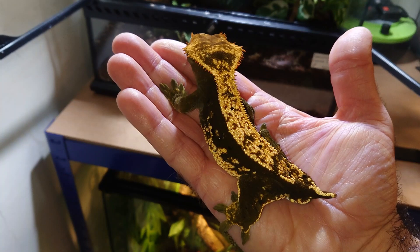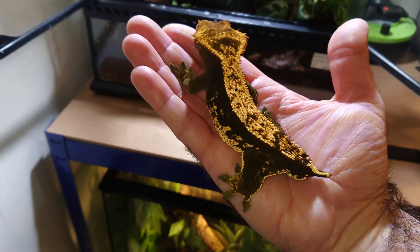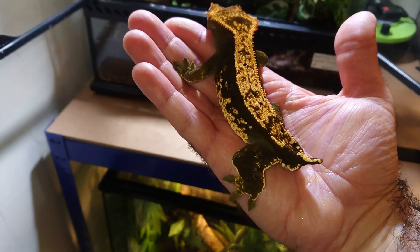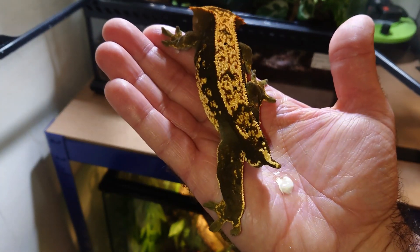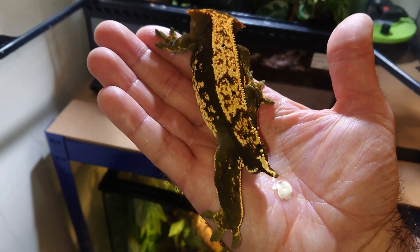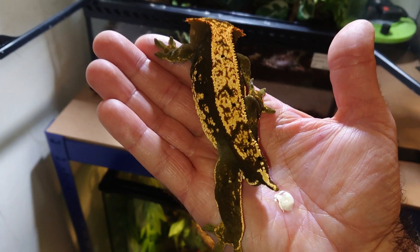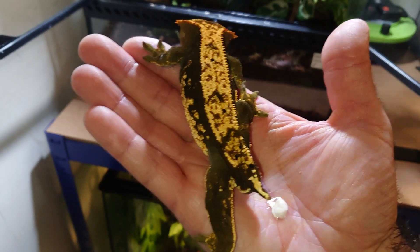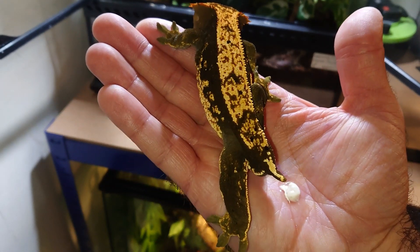He's fired up at the moment. And that's one of the risks of handling geckos when they don't want to be handled — they will actually poo on you, to show their disdain for you. So he's clearly not happy at the moment, so I'll put him back. As you can see, he's gone straight back up into the top corner — that's where he feels safe and comfortable. So we'll leave him be and move on to another enclosure.